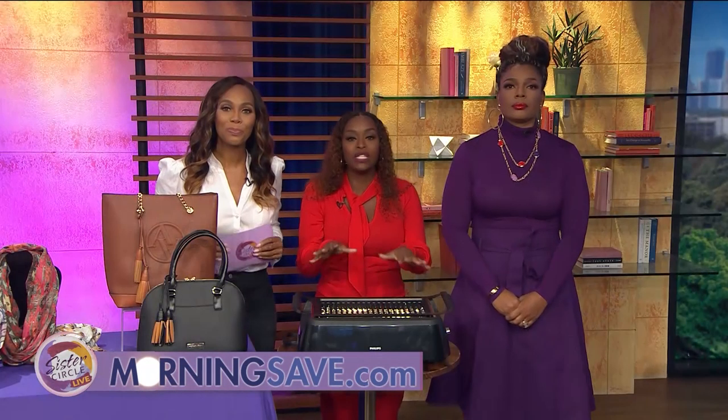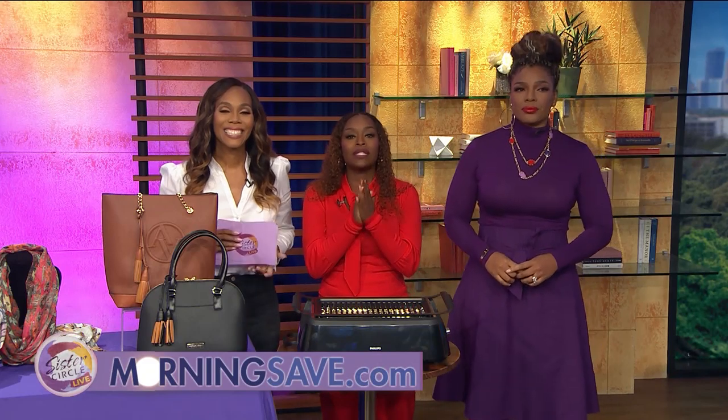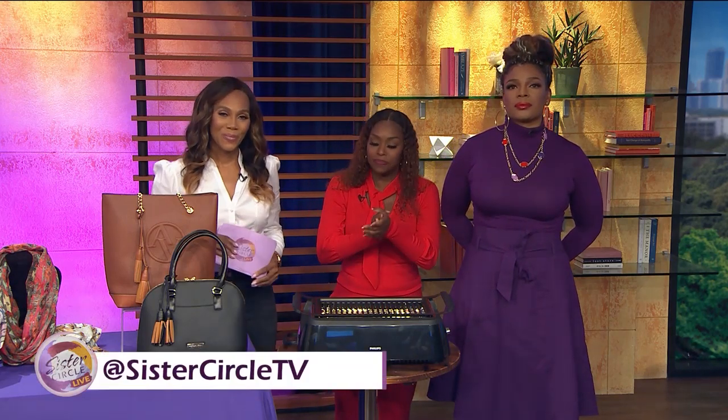All of these great deals are available right now at MorningSave.com, brought to you by MorningSave.com. And all the conversations continue at SisterCircleTV.com.